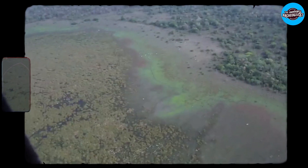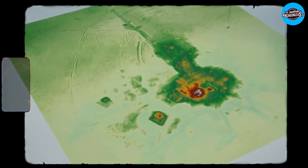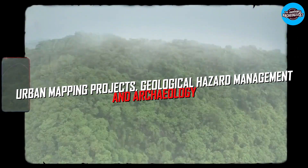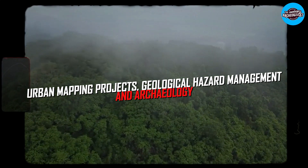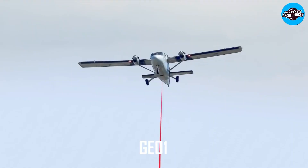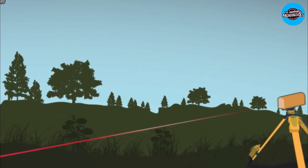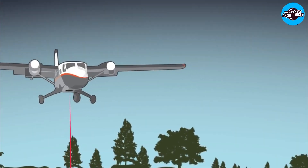Additionally, LIDAR's cost has decreased as new devices and firms have entered the market, leading to enthusiastic uptake in urban mapping projects, geological hazard management, and archaeology. GEO-1, a subsidiary of NV5 Geospatial, is one of the firms leading the charge in providing LIDAR services to both utility companies and archaeologists.